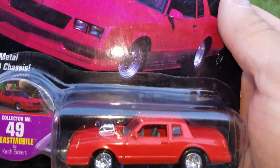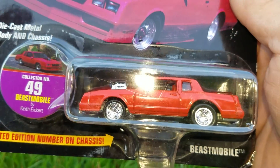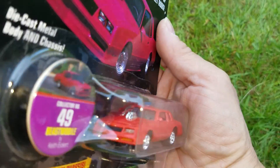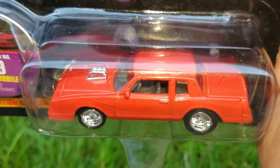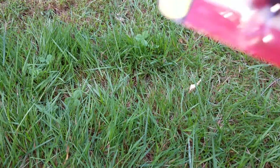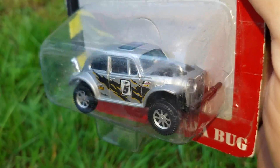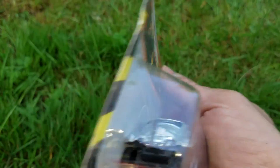She got me this one — just says 'Beast Mobile.' We all know it's a maybe Elky Monte Carlo. We got this one for her — nice little Tonka Baja Bug.